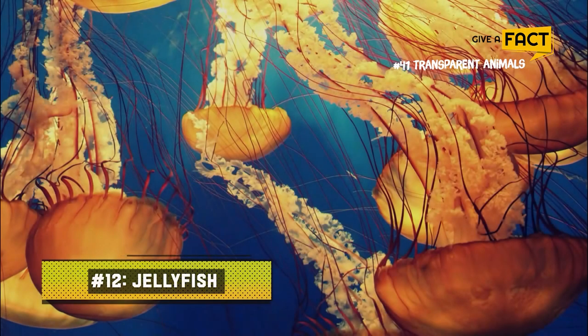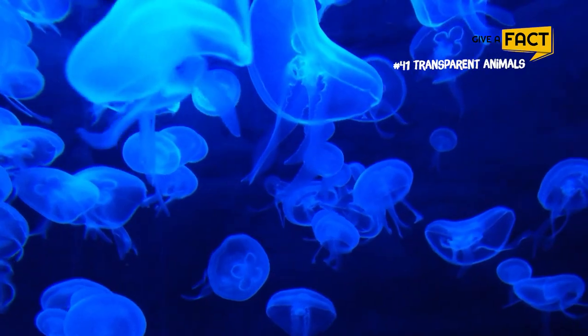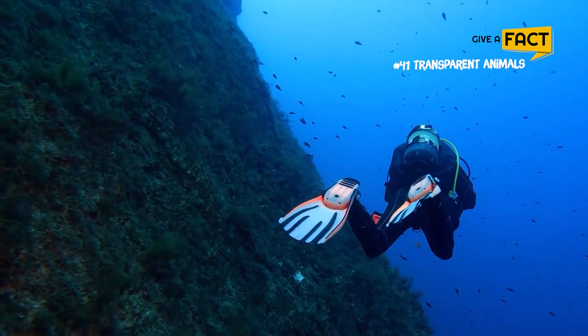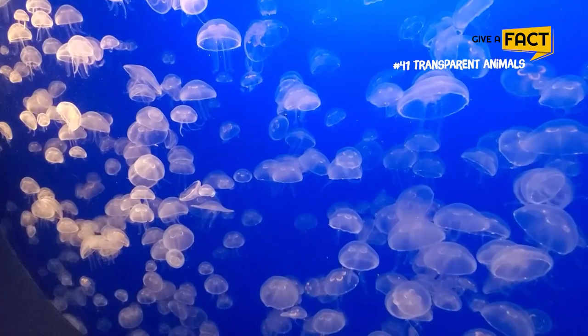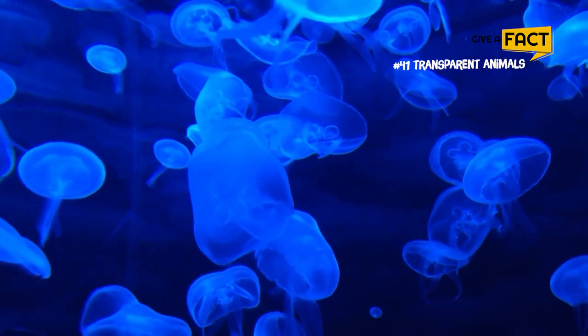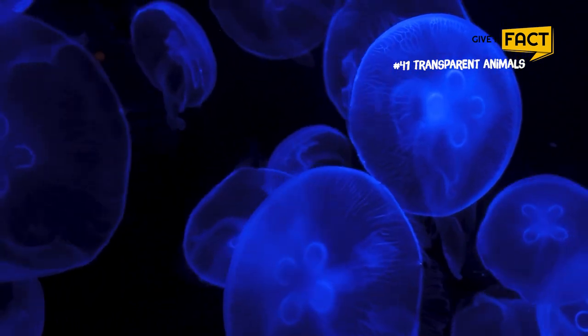12. Jellyfish. Jellyfish are among the most well-known translucent animals. Since their sometimes lethal stings might surprise swimmers who don't see them coming, several of the transparent, free-swimming species of phylum Cnidaria are occasionally dangerous. In addition to being among the oldest living things on Earth, they are also amongst the most graceful and stunning of all ocean life because of their translucent bodies.